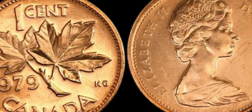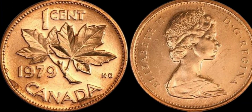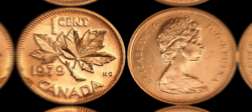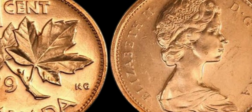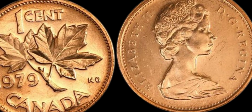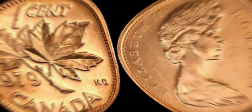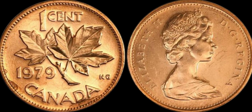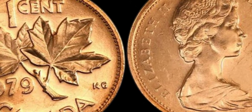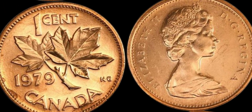In addition to its rarity, the 1979 Canada 1 cent coin is also known for its unique design. The front of the coin features a portrait of Queen Elizabeth II, while the back showcases a stunning maple leaf — a symbol of Canadian pride. This beautiful design adds to the coin's allure and makes it a must-have for any serious collector. Some of these coins have sold for hundreds of thousands of dollars at auction, with the highest recorded sale reaching a mind-blowing $1.5 million dollars.